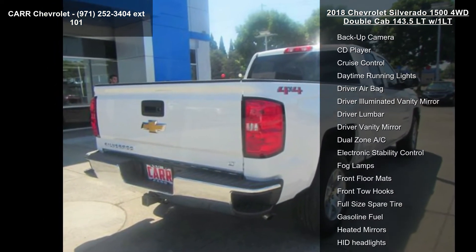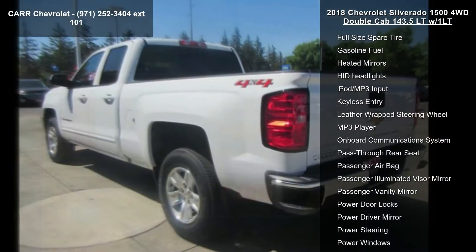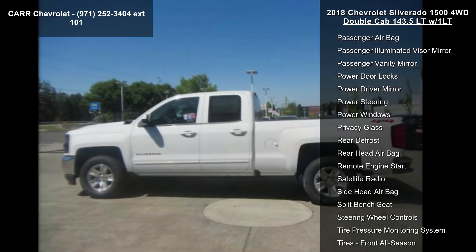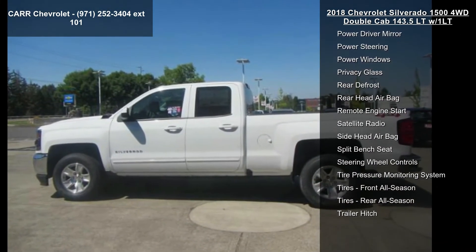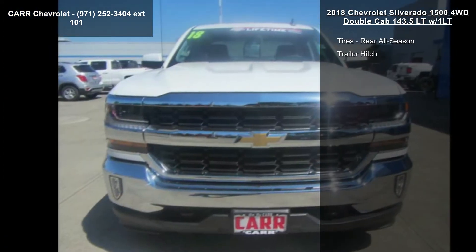Enjoy these notable features: 4-wheel ABS, 4-wheel disc brakes, 4x4, 6-speed automatic transmission, 8-cylinder engine, AC, adjustable steering wheel, alarm, and aluminum wheels. If you are looking for a new truck, this might be the one.